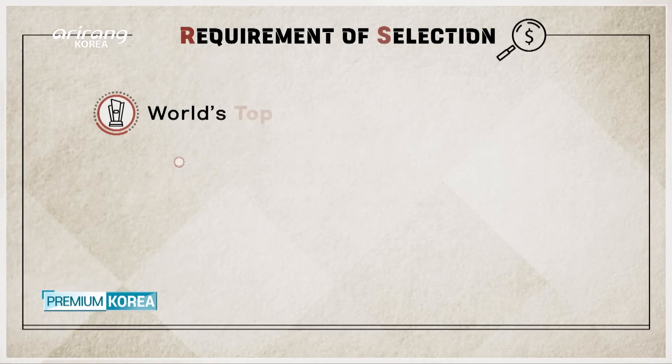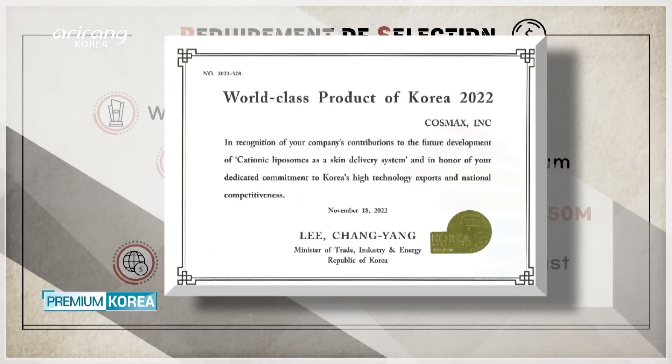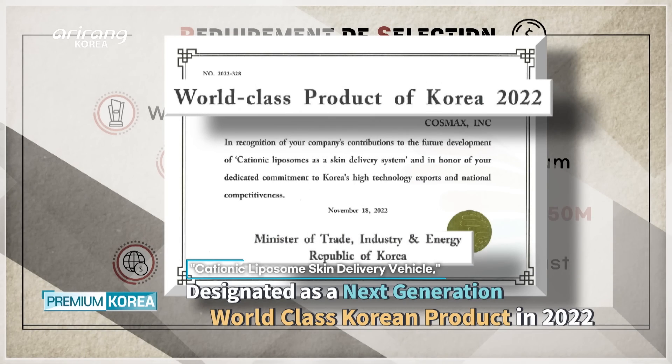The World-Class Korean Product Scheme, certified by the Ministry of Trade, Industry and Energy and KOTRA, selects products whose global market share reaches more than 5%, ranking among the global top 5.